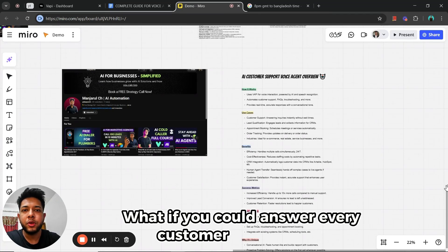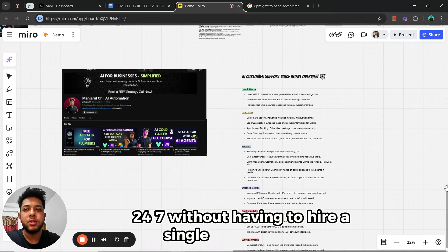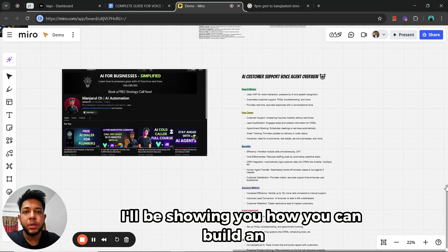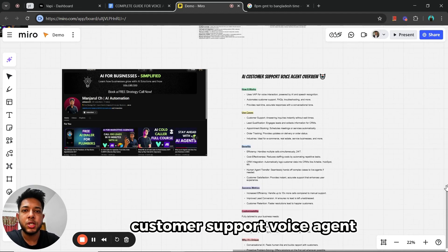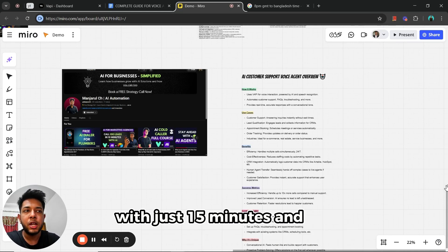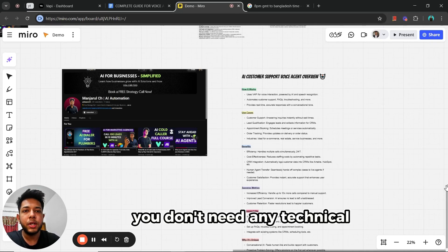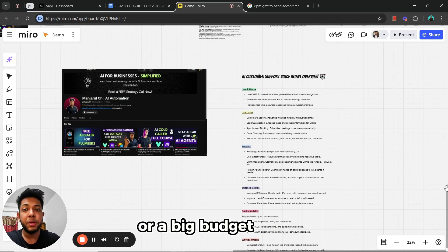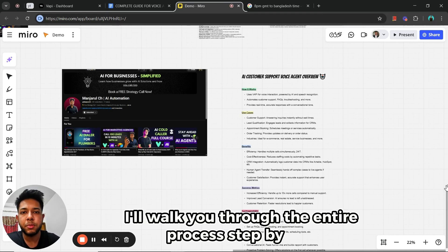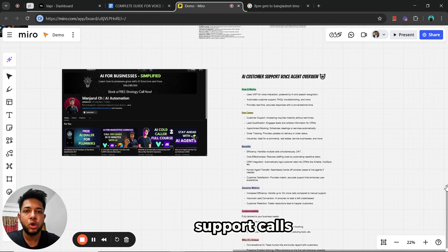What if you could answer every customer call instantly, 24/7, without having to hire a single new employee? Today in this video, I'll be showing you how you can build an AI customer support voice agent that can handle your most common customer support calls in just 15 minutes. I'll walk you through the entire process step by step, and by the end you will have a fully functioning AI voice agent.